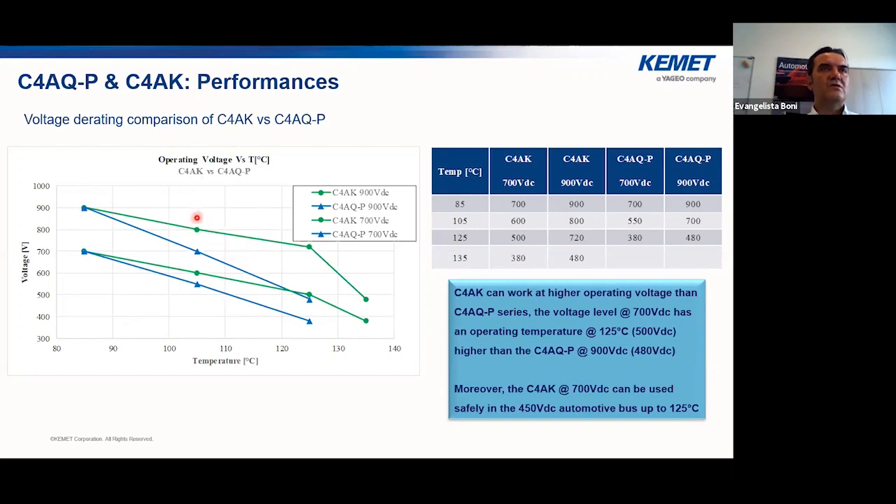Comparing voltage derating of C4AK versus C4AKP: looking at the voltage versus temperature graph, C4AK shows lower voltage rating compared to C4AKP. An important example: a C4AK at 700 volts occupies the same dimensions as a C4AKP at 900 volts, meaning the C4AKP can work at a higher voltage within the same package. At 125 degrees, the C4AKP at 700 volts can work at a higher voltage than C4AK at 700 volts — a great example of miniaturization through lower voltage derating.